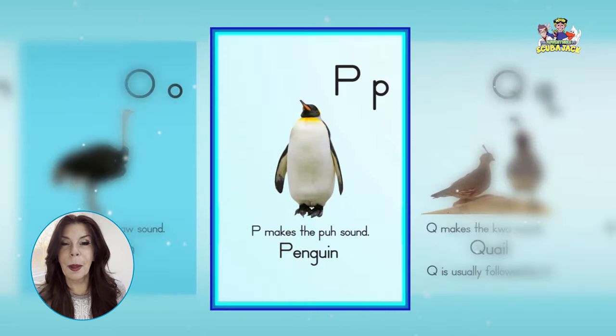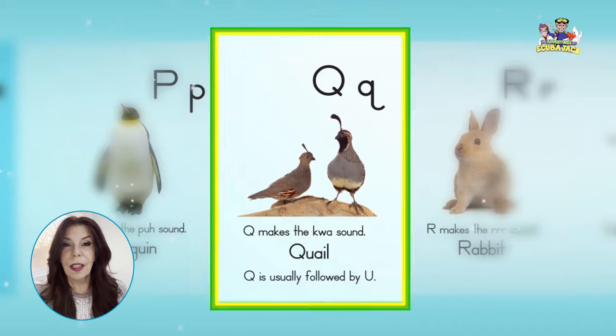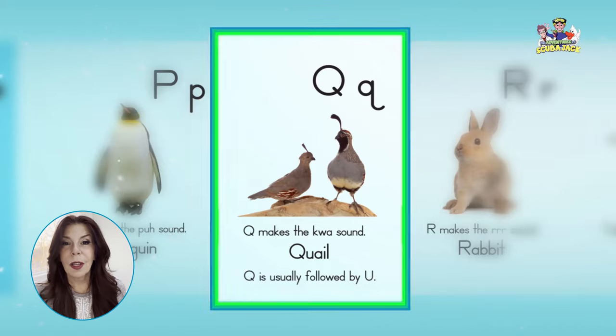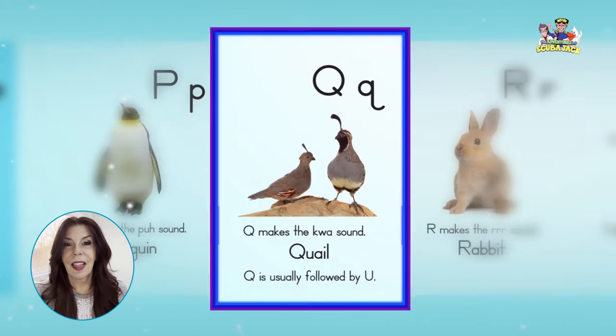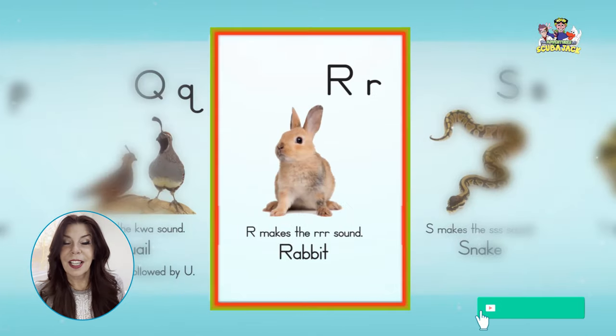P, penguin, puh, puh, puh. Q, quail, quh, quh, quh. R, rabbit, ur, ur, ur.